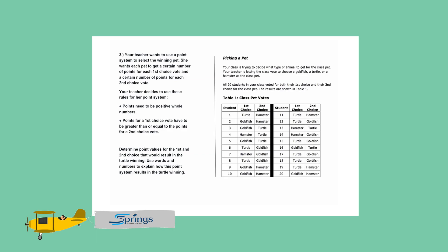Let's look at question number three. Your teacher wants to use a point system to select the winning pet. She wants each pet to get a certain number of points for each first choice vote and a certain number of points for each second choice vote. Your teacher decides to use these rules for her point system.